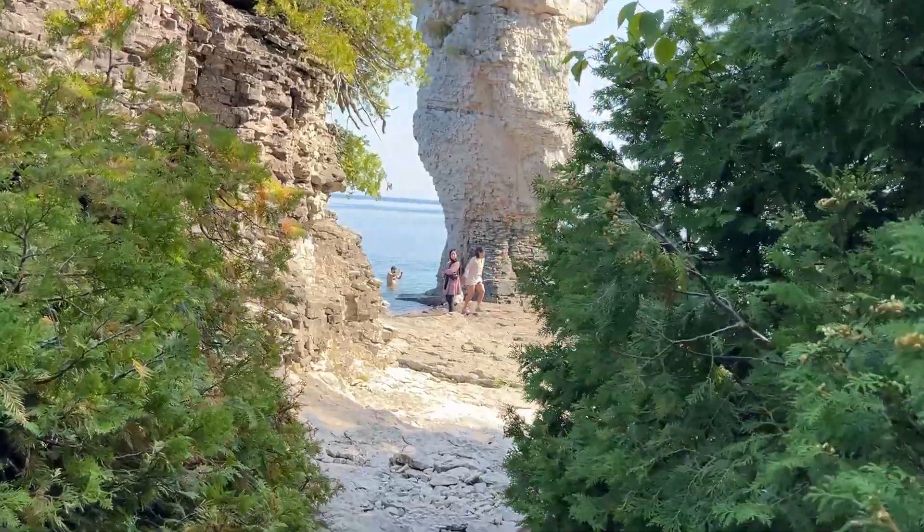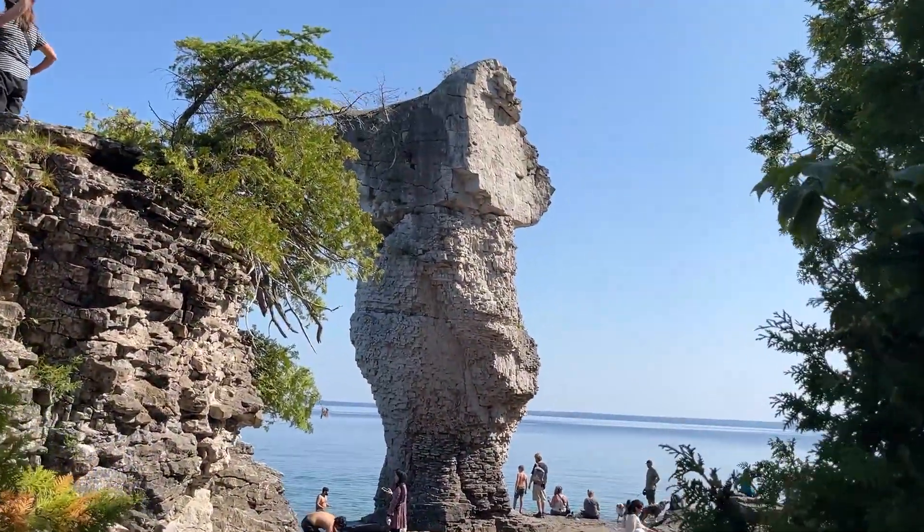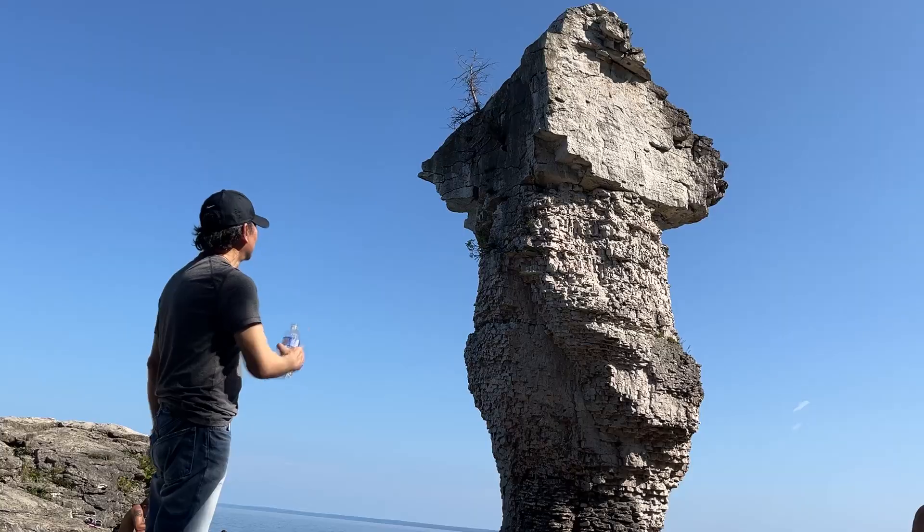And then it opened up — lo and behold, that's the big one, also called the Old Man flowerpot. After a long stony winding trail, we finally made it. Cheers!